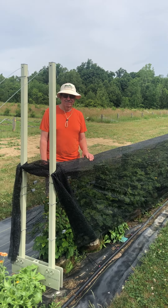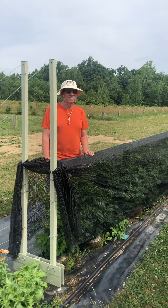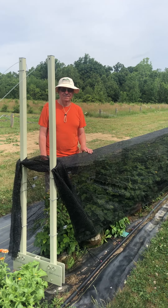This is Richard Barnes. He invented our Ibex trellis system. This is the AV system for growing raspberries.